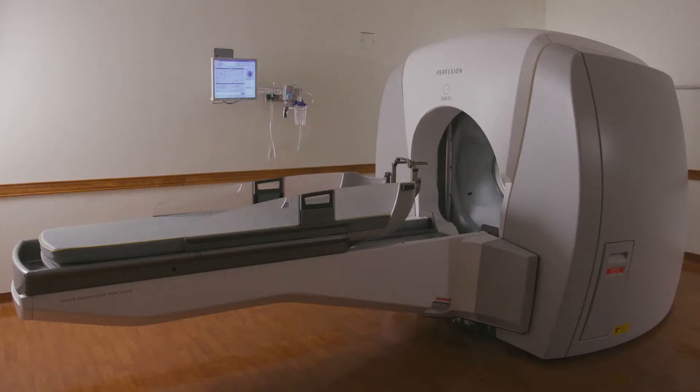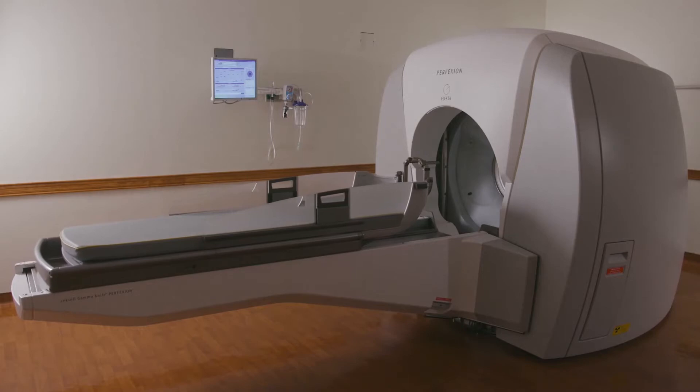The Gamma Knife is the first hospital-based dedicated radiosurgery system. The Gamma Knife treatment is a one-day treatment. Patients come to the hospital early in the morning, we give them a little sedative, and we clean the skin.